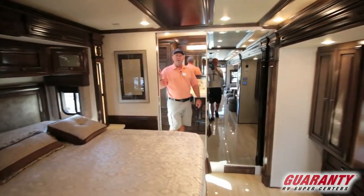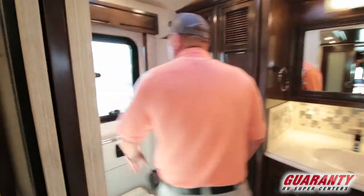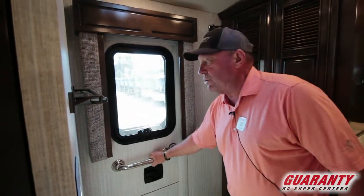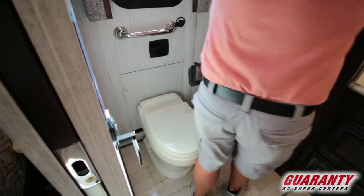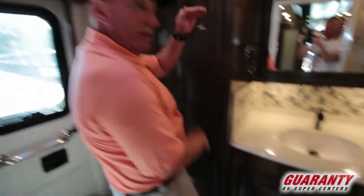This is a bath and a half model. We're in the bathroom in the back right now. Newmar put in a very great idea here — we've got an emergency escape door with a built-in ladder down below. And there's a spot for a washer and dryer stacker, not an all-in-one.